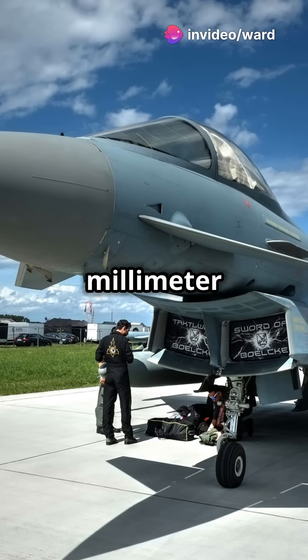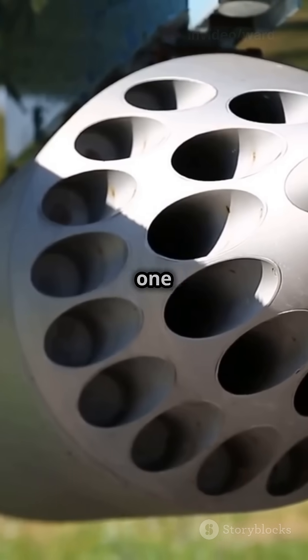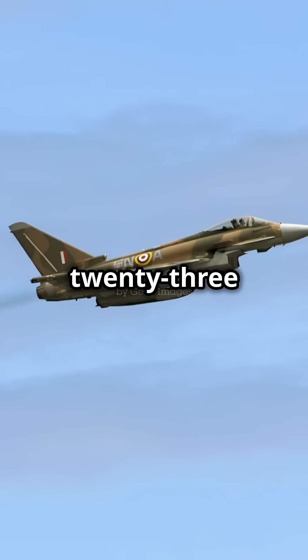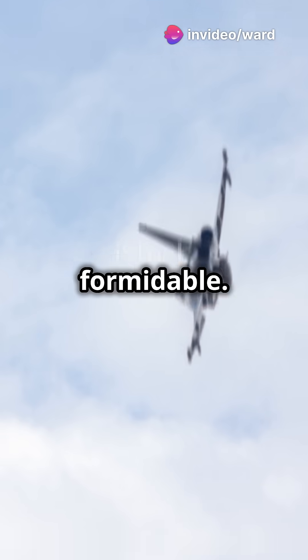Armed with a 27-millimetre Mauser cannon and various missiles, including the Meteor with a 100-plus km range. A max take-off weight of 23,500 kg and a combat radius over 1,389 km make it versatile and formidable.